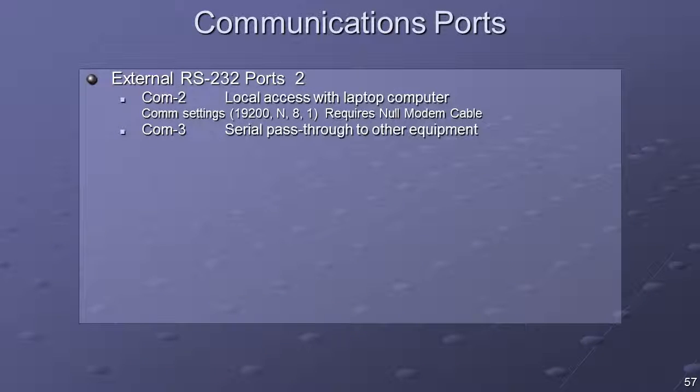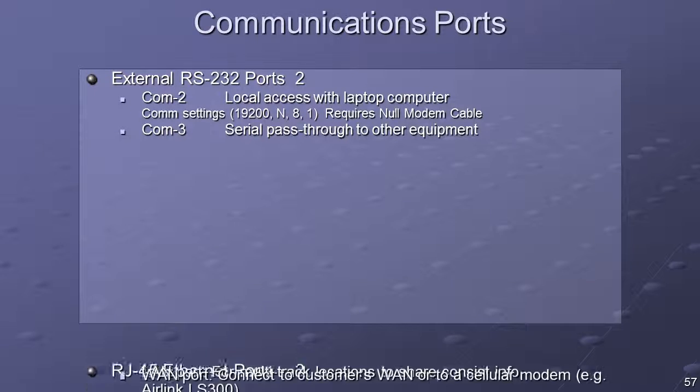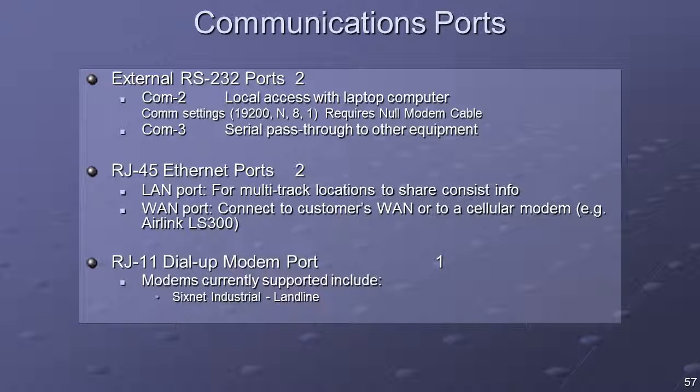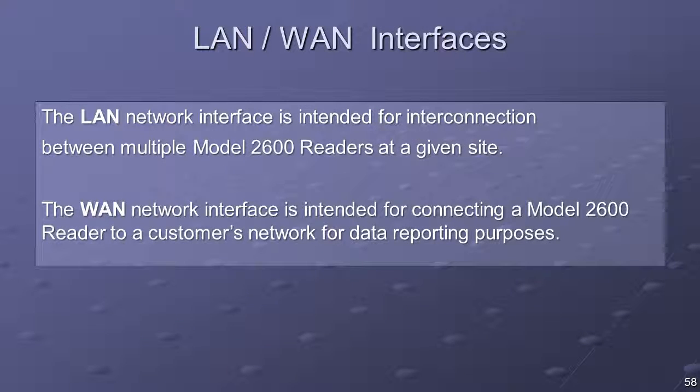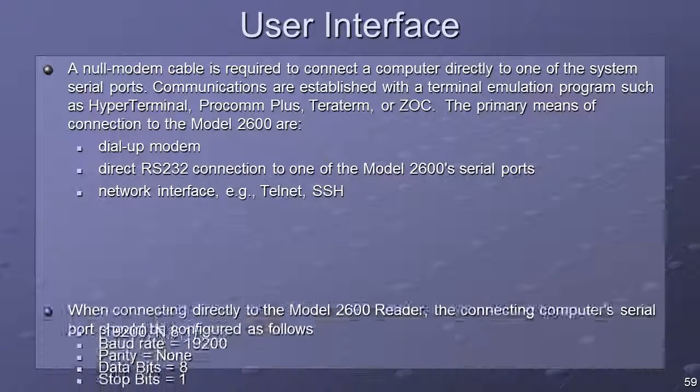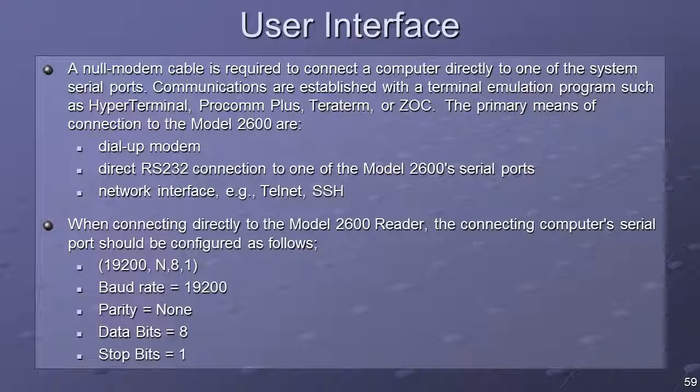Local access to the system menus is through serial port COM2. Remote access is possible through both the WAN network interface and through the RJ11 landline modem port. The LAN network interface is intended for interconnection between multiple Model 2600 readers at a given site. The WAN network interface is intended for connecting a Model 2600 reader to a customer's network for data reporting purposes. A null modem cable is required to connect a computer directly to one of the system's serial ports. Communications are established with a terminal emulation program such as Hyperterminal, ProCom+, TerraTerm, or ZOC. The COM settings are 19200-N-8-1.